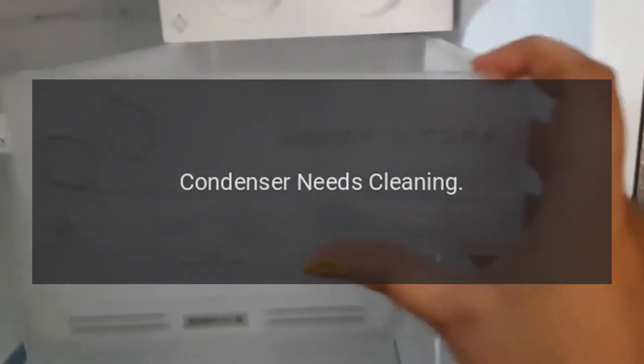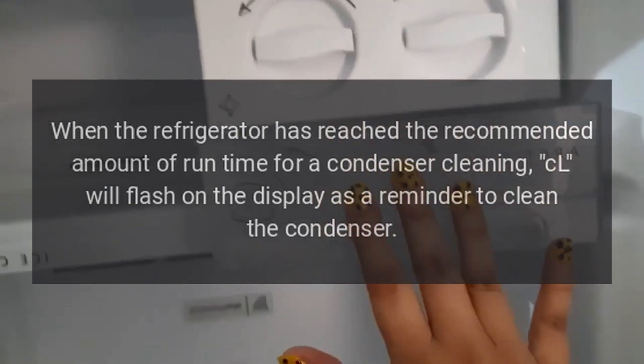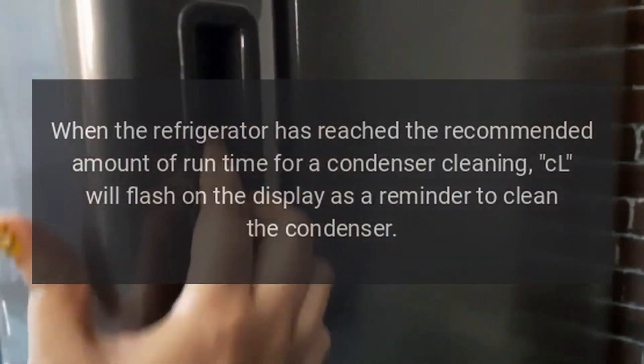Code CL. Problem: Condenser needs cleaning. When the refrigerator has reached the recommended amount of runtime for a condenser cleaning, CL will flash on the display as a reminder to clean the condenser.